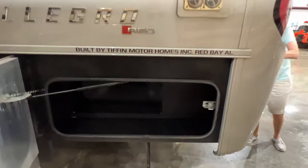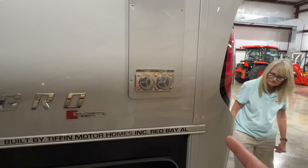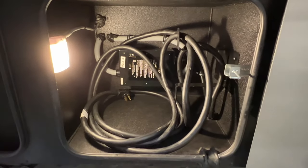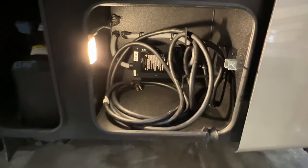Some more storage. That's the exhaust for the propane furnace for the rear. There's your 50-amp hookup with an automatic transfer switch and surge protector.